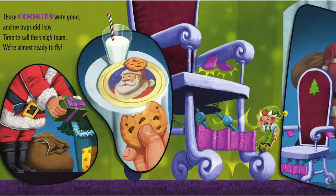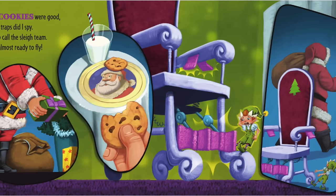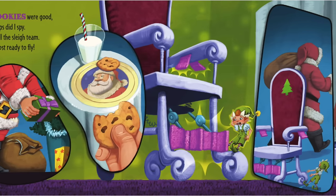Those cookies were good. And no traps did I spy. Time to call the sleigh team. We're almost ready to fly.